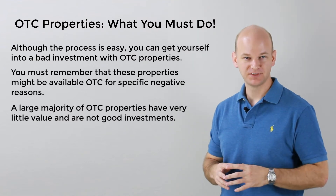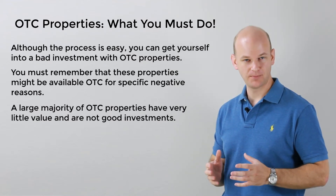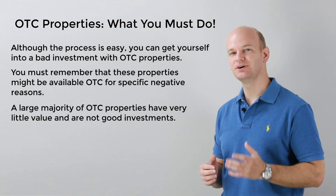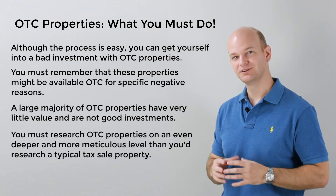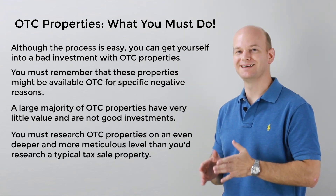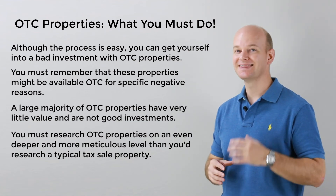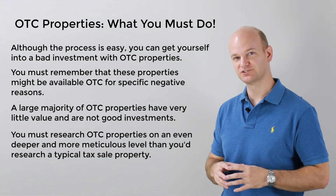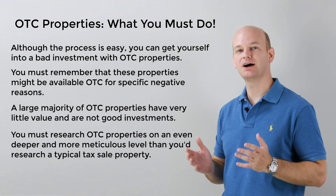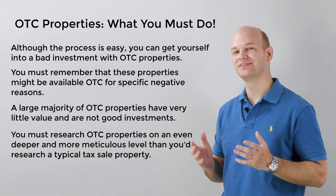With that said, there can be properties that are incredible deals hidden amongst these valueless properties. The key is to really research OTC properties on an even deeper level than you might research your typical tax sale properties. When it comes to OTC properties, you must scrutinize every single little detail to make sure that you aren't missing something that everybody else saw at the initial tax sale auction. Sooner or later, you will come across a property that you can stand to make a hefty profit from that did slip through the cracks. They are definitely out there on these OTC lists.